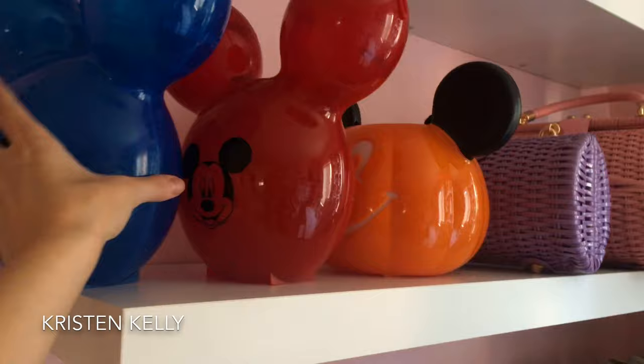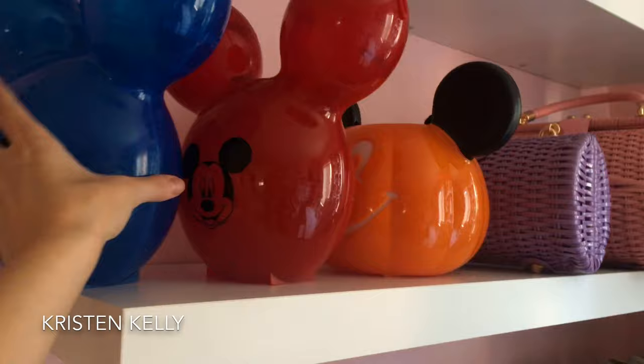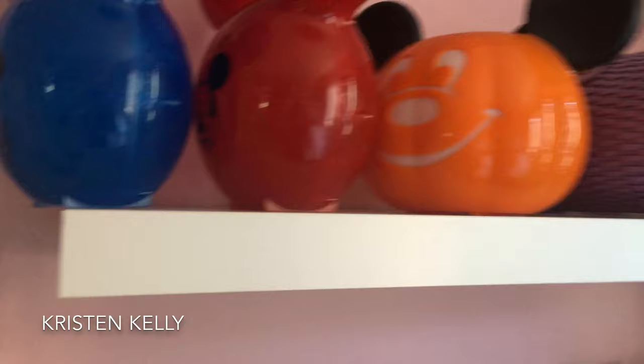These are popcorn bowls — you pay $15 and they fill it with popcorn, but I like to use them for purses. I got two from Disneyland: one says 1955 to 2015 because that was the 60th anniversary, and that's just a red one. I got this one from the Disney theater on Hollywood Boulevard. Then I have some purses from Pinnacle Boutique.